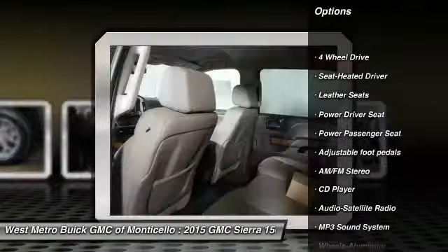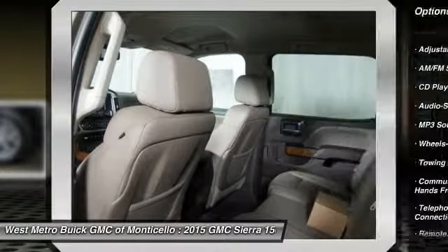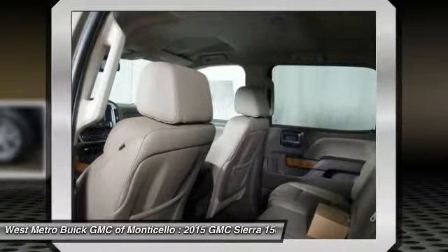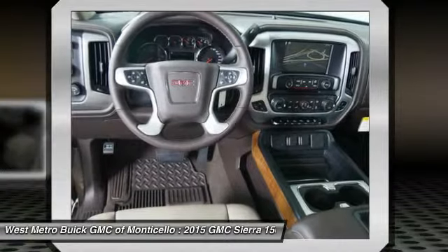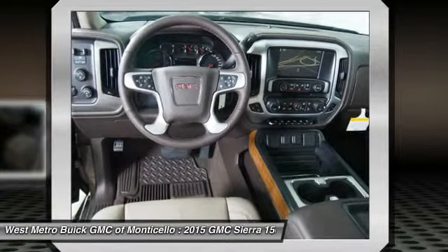Four-wheel drive, power passenger seat, anti-lock braking system, traction control, Bluetooth wireless data link for hands-free phone, front air conditioning, HomeLink garage door opener, power steering, aluminum wheels, cruise control.